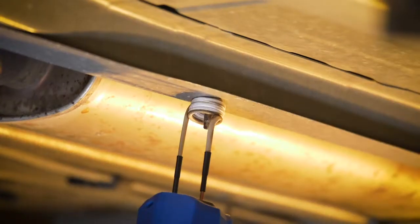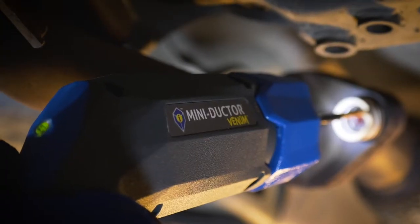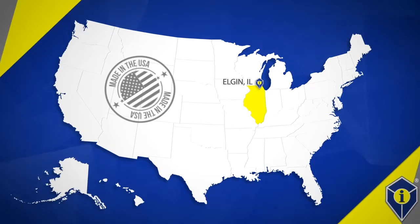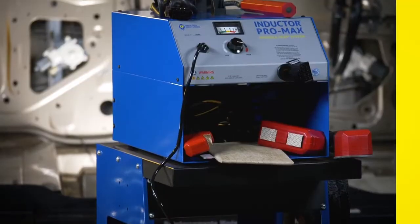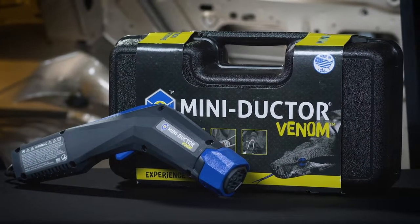Induction Innovations Incorporated is a family-owned and operated manufacturer of high-performance induction heaters. Manufactured right here in the USA, we bring the heat to your most stubborn jobs. We're here to bring you tools to save you countless hours on many time-consuming processes that come through your shop daily. From the Pro Max to our Mini Dr. Venom, we can make your day much easier.